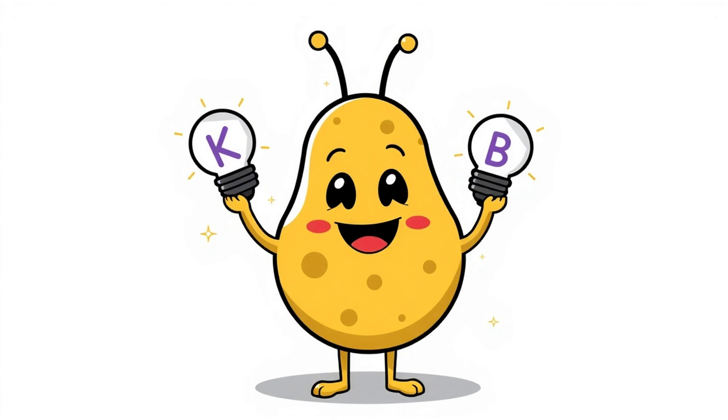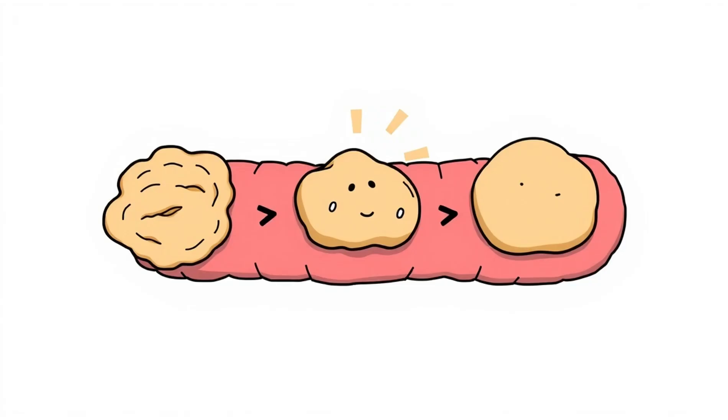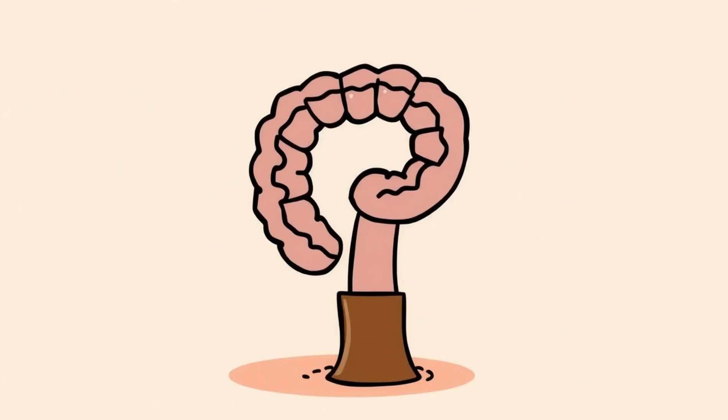Gut bacteria also help create vitamins like K and some B vitamins. So yeah, they're freeloaders, but useful ones. Slowly, as water is absorbed, the mushy mess becomes a more solid substance. You're getting close to the final product.